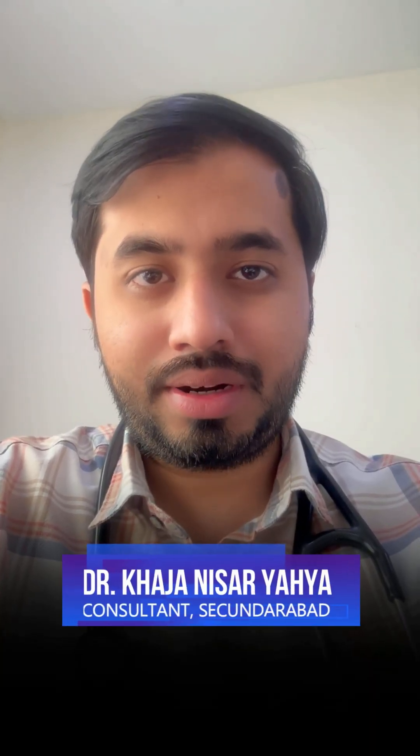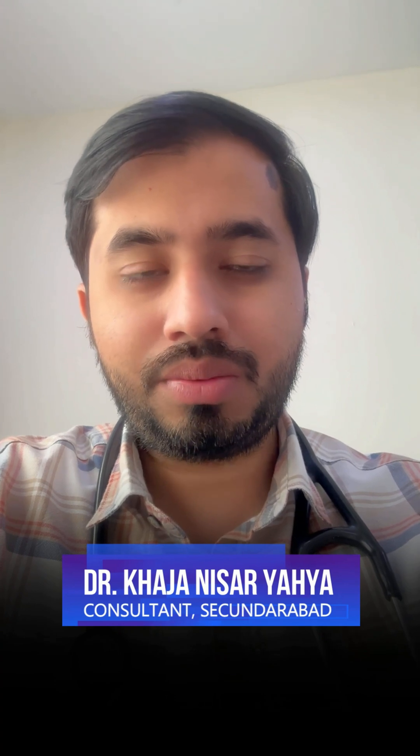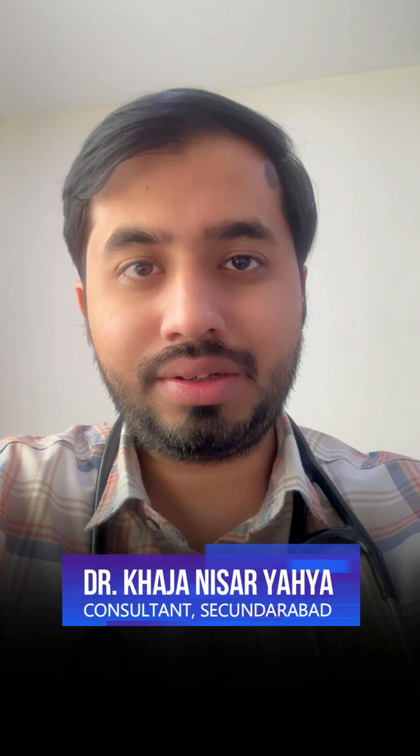Hello, I am Dr. Nisar, MABS MD, General Medicine, Consultant Diabetologist at Dr. Mohan Specialty Center, East Maritpalli, Sikandrabad, Telangana.